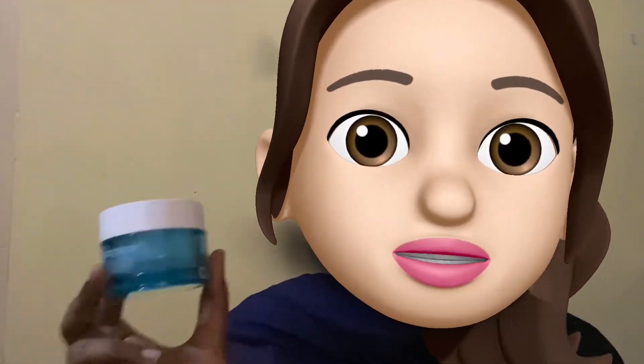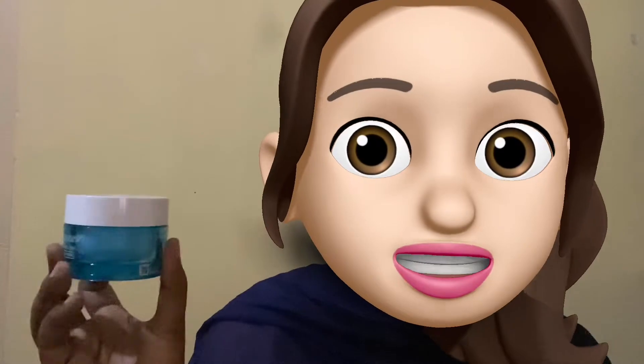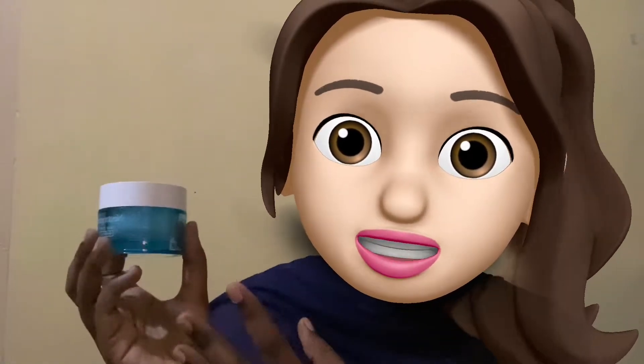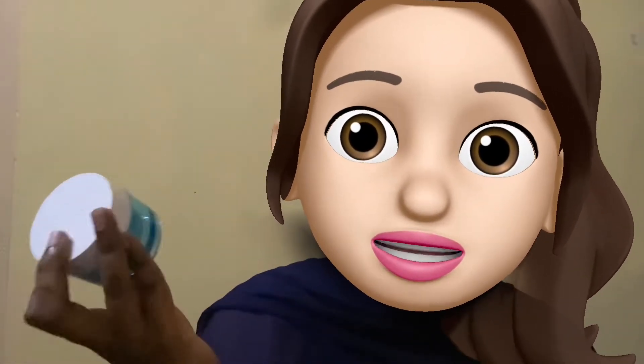Let's start with Neutrogena Hydro Boost Water Gel. I had to try this because it is a favorite of many people. I am highly disappointed with this one and I'll not purchase this again, because I don't like the added colors and the fragrance — the fragrance is a bit strong for me. It has a very basic ingredients list and you get very little for the price we are paying.